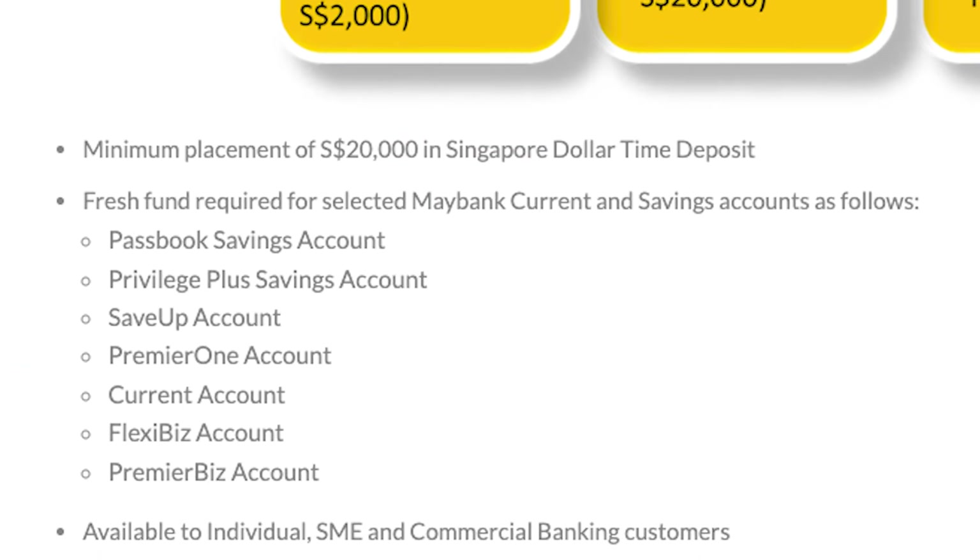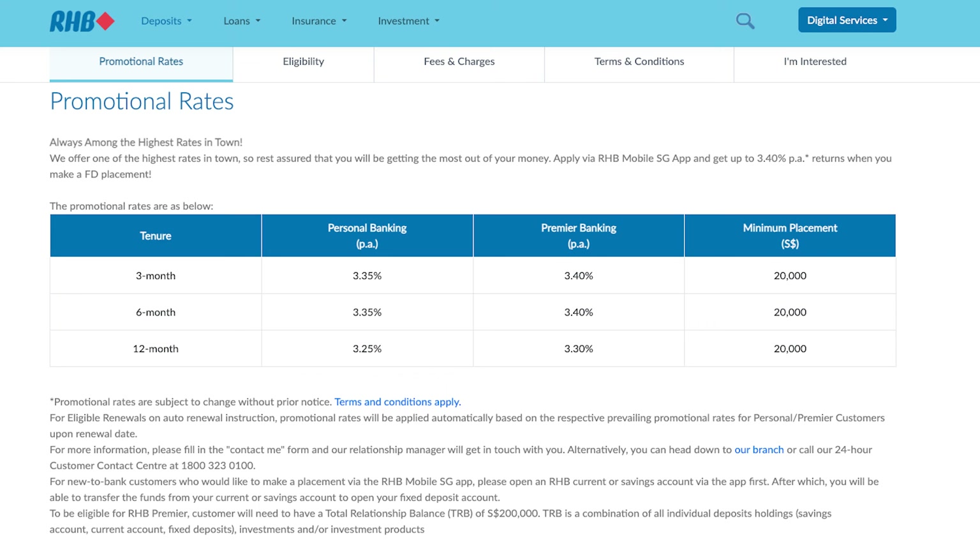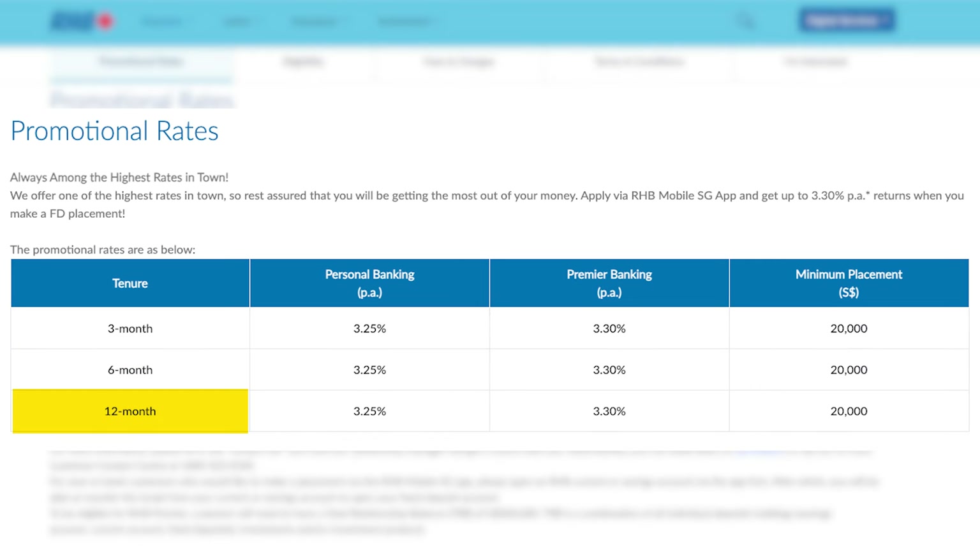The selected accounts are its Passport Savings account, Privilege Plus Savings account, Save Up account, Premier One account, current account, Flexi Biz account, and Premier Biz account. If all that gave you a headache, then you can consider RHB's 12-month fixed deposit promotional rate of 3.25% per annum for personal banking clients and 3.3% per annum for its premier banking clients. Do take note of the minimum placement amount of $20,000.